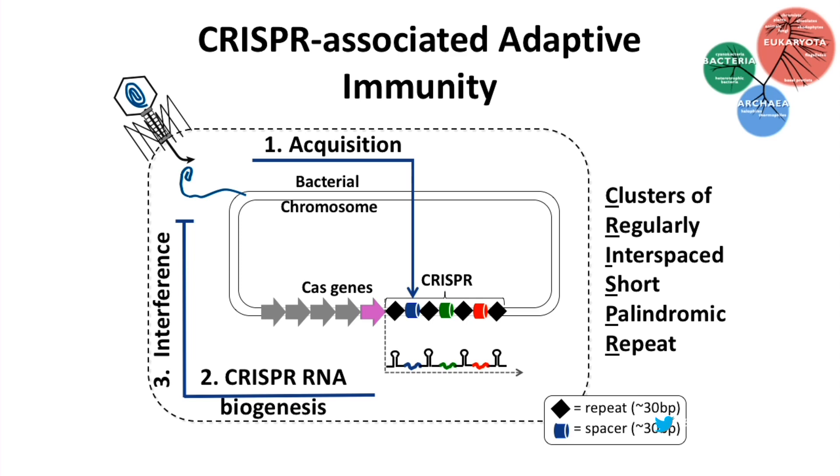Wherever CRISPRs are found, they function as part of an adaptive immune system that occurs in three steps: adaptation, CRISPR RNA biogenesis, and interference. It's really the first step we still know the least about. A piece of foreign DNA is snatched from the incoming viral or plasmid genome and inserted at one end of the CRISPR element, maintaining the repeat-spacer-repeat architecture.